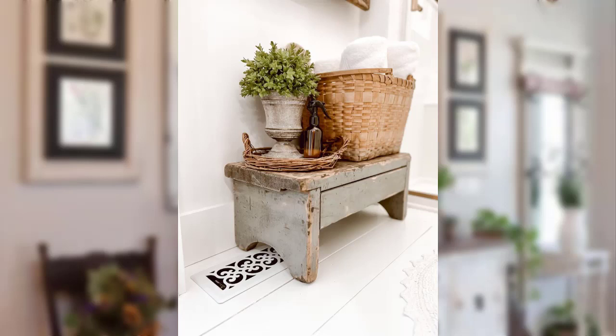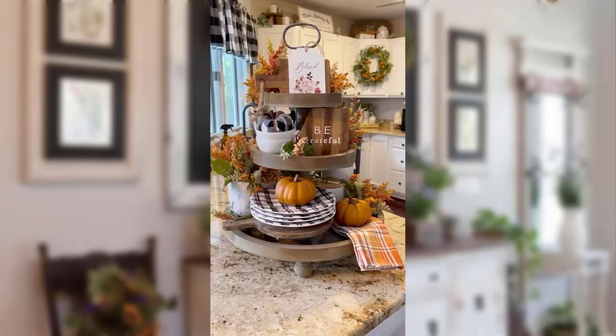Point number 5: Make a DIY mason jar chandelier for your dining room or kitchen. Point number 6: Use a vintage ladder as a stylish way to display blankets or towels.